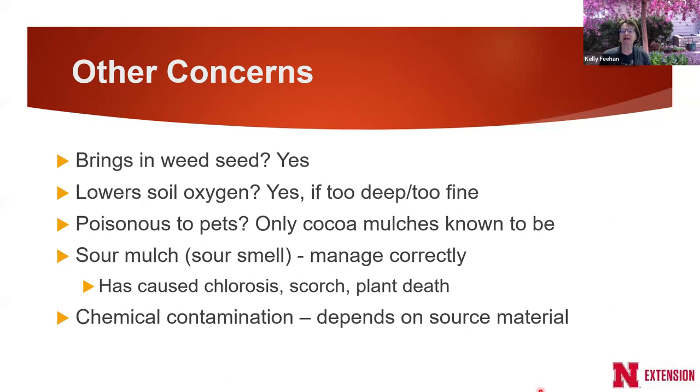Is mulch poisonous to pets? Only cocoa mulch is known to be poisonous to pets and has actually poisoned dogs. That's the only one to worry about. People like to use cocoa mulch because it smells like chocolate, and it is available at box stores and online, but it is toxic to dogs.